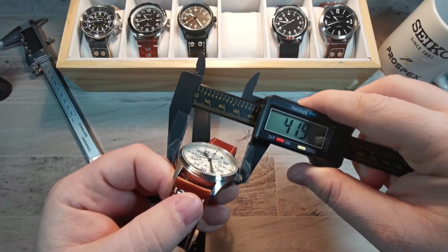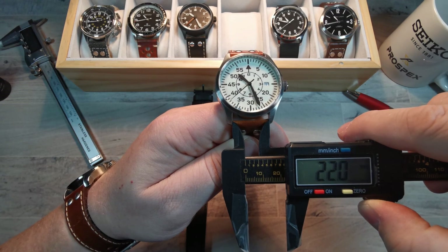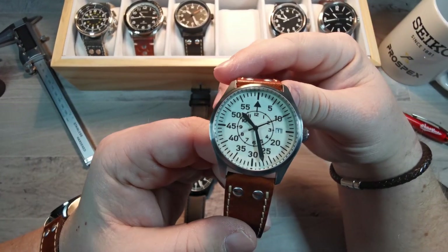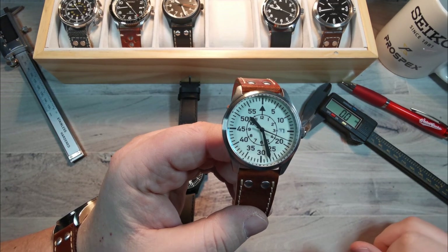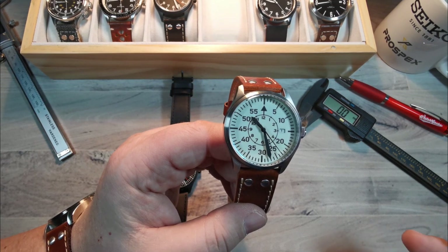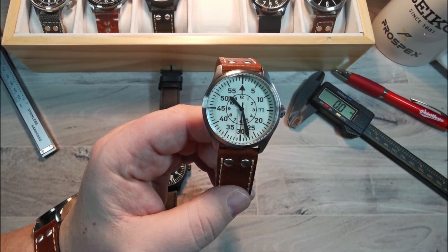Before I geek out about how much I love both of these watches, let's get into the dimensions and specifications. The Islander is 42 millimeters in width, 48 millimeters lug-to-lug, under 12 millimeters thick, and a very handy 22 millimeters for strap changes. Overall a very wearable size. 42 might be a bit big for some, but remembering this is a pilot's watch — meant to be large, legible, and often worn over a jacket — I think 42 is a great size.